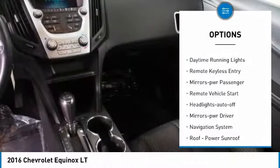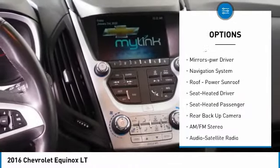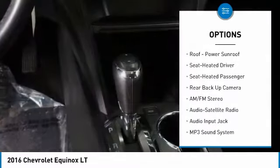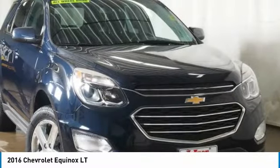All-wheel drive. Heated side mirrors. Traction control. Daytime running lights. Remote keyless entry. Power passenger mirrors. Remote vehicle start. Auto off headlights. Power driver mirrors. Navigation system.